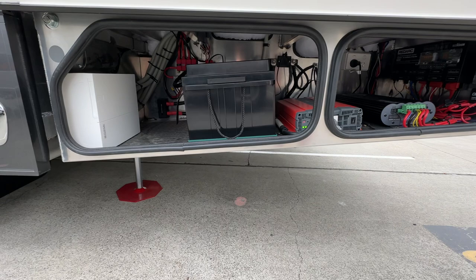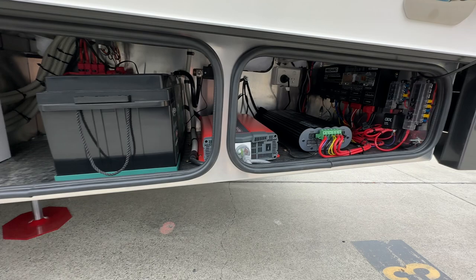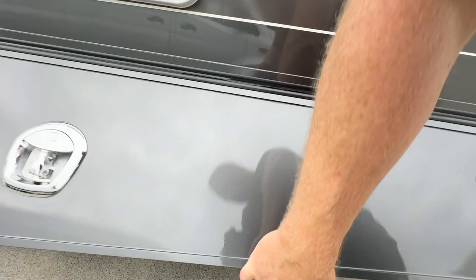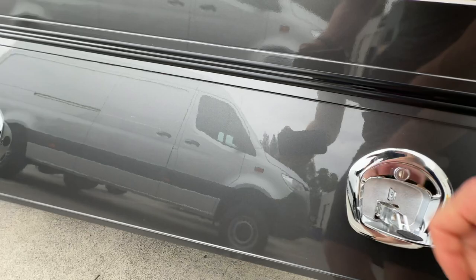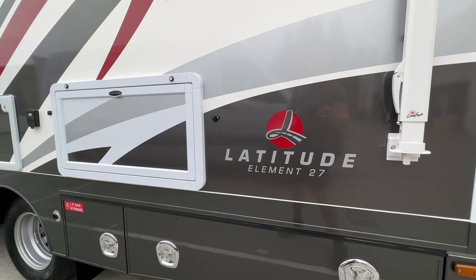Here we've got the battery system — this is the current standard power system going forward. You've got a 300 amp hour Enerdrive lithium battery, the 2000 watt inverter, and the RedArc battery management system and RedVision control system. So in an Element that's the standard setup. We've had a few people lately go for the bigger inverter like on the Meridian, but definitely a decent power system. That combined with 720 watts of solar means you pretty much don't have to really think about what you're using power-wise — you can just use as you like.